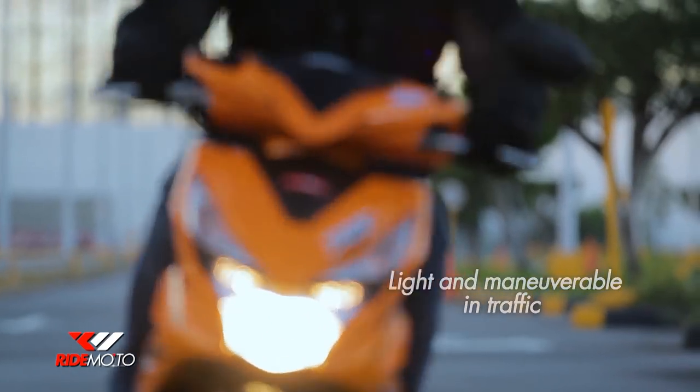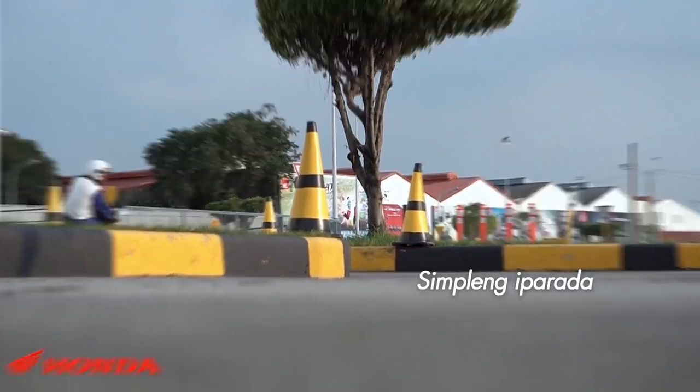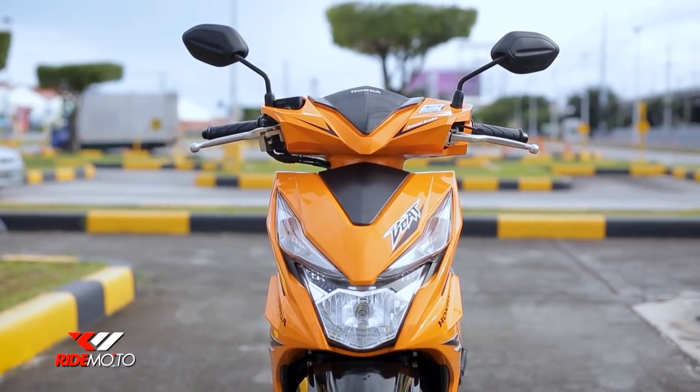It's light and maneuverable in traffic. Pagdating sa parking, simpleng-simple din itong iparada. For style-conscious millennials, maporma din ang Honda Beat. The Honda Beat is one of the best all-around scooters on the market today.